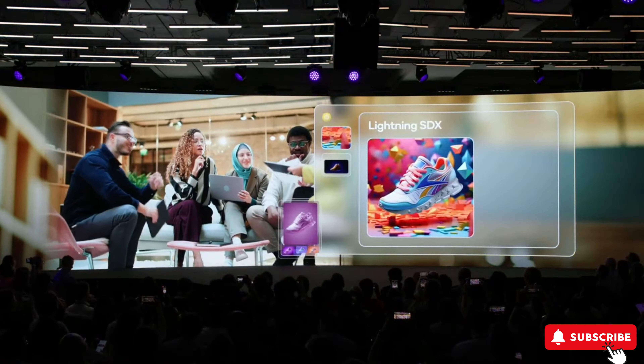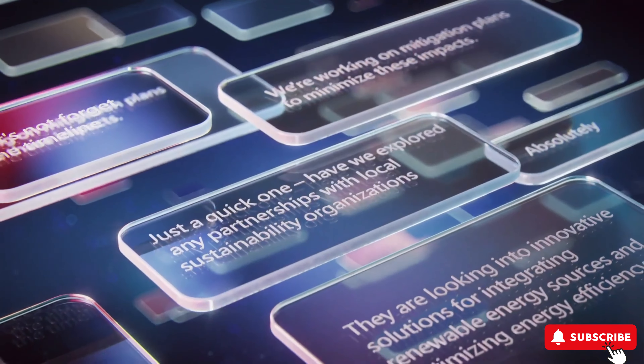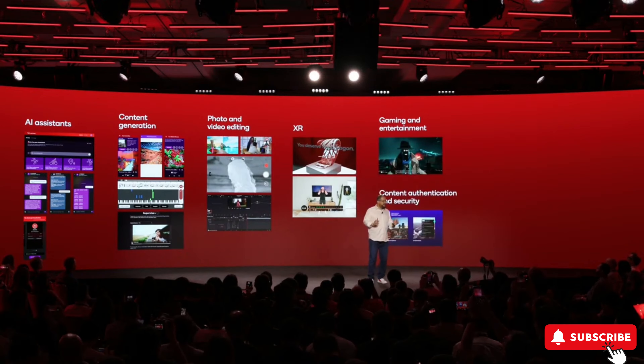The Qualcomm AI Engine for 4-nanometer TSMC was developed with a special focus on generative artificial intelligence to bring to life new use cases. It supports multimodal generative AI models to provide new capabilities based on voice, text, and image inputs.